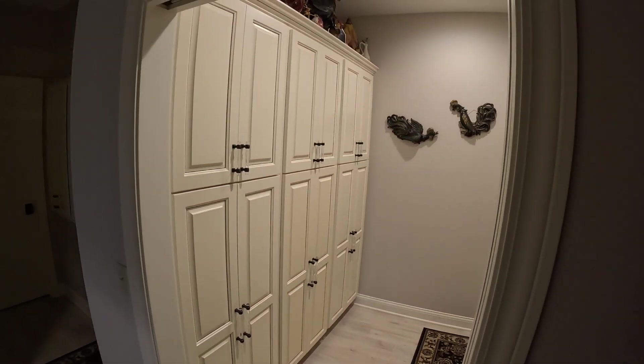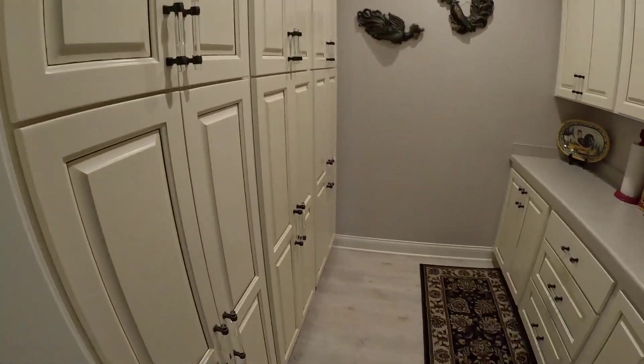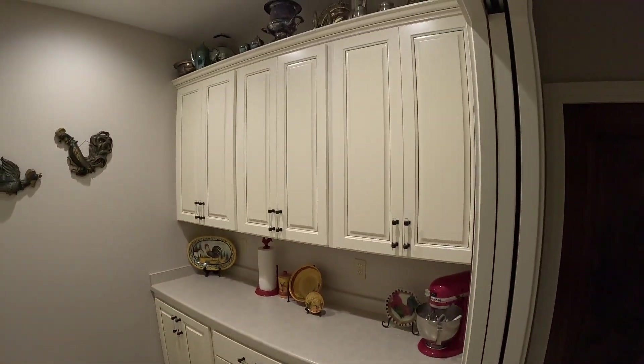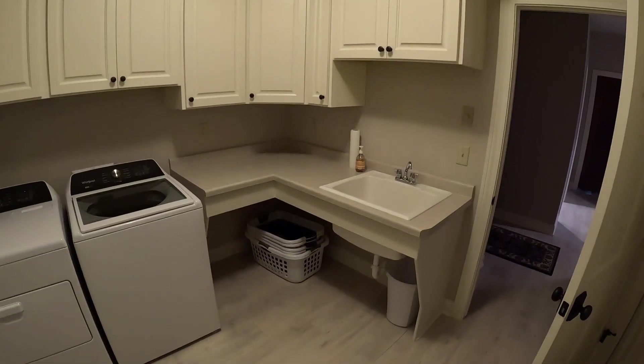Look at that — three tall, beautiful pantry units for nothing but storing food, et cetera. Very nice. Okay, so one last room — we got the laundry room.